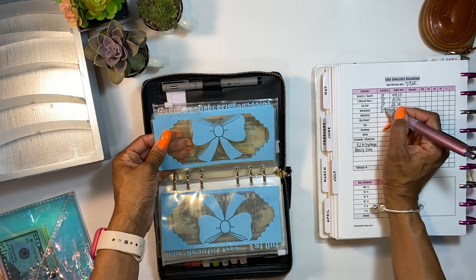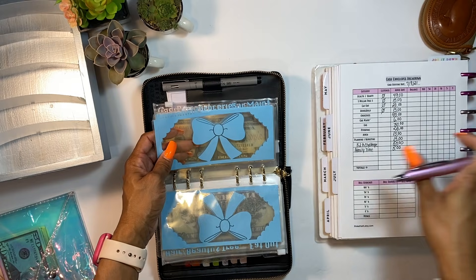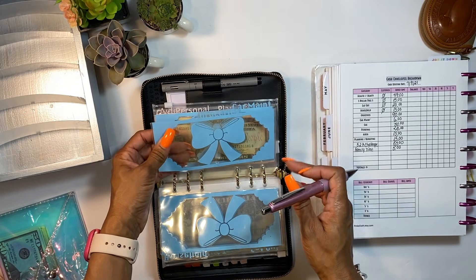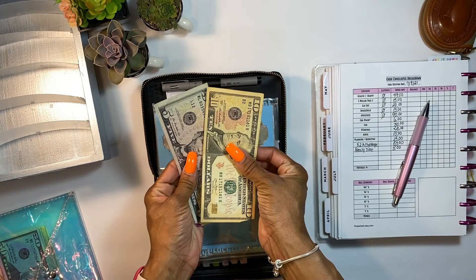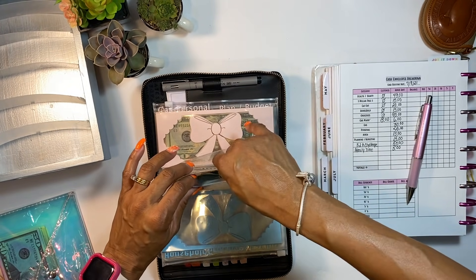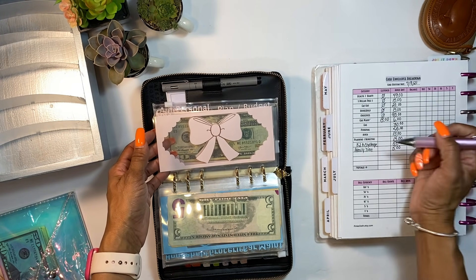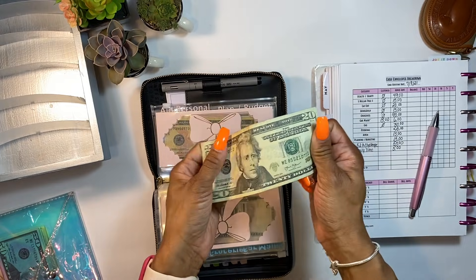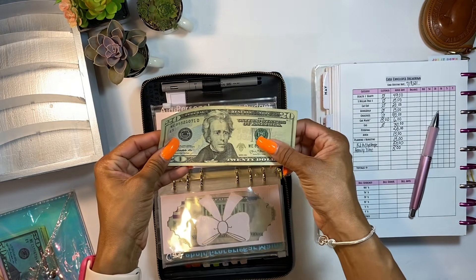Household — nothing left. I did go over budget for household items last time, but I have enough to last a while so I don't need to put as much in this time. Groceries — zero, as expected. Car maintenance — I have an oil change coming up, so there's only $15 in there and we'll be adding to that. My oil change is only $47 at the dealership. Gas — nothing left in there either.